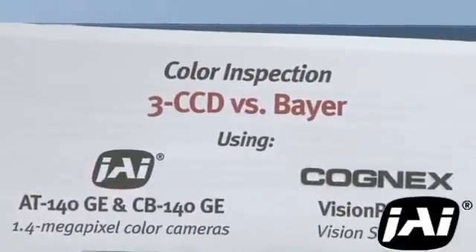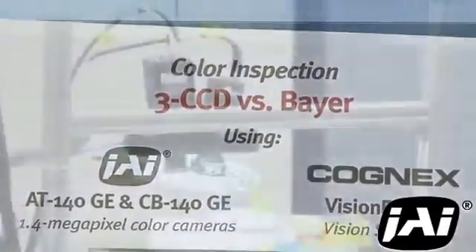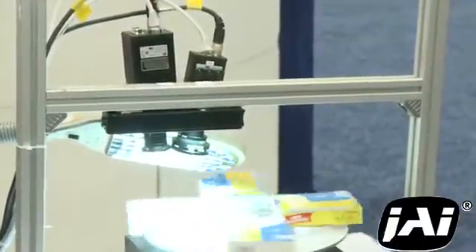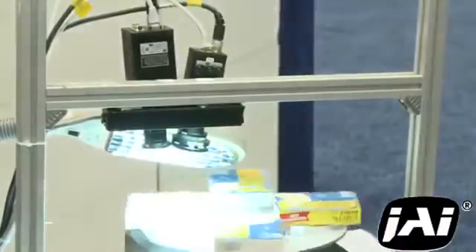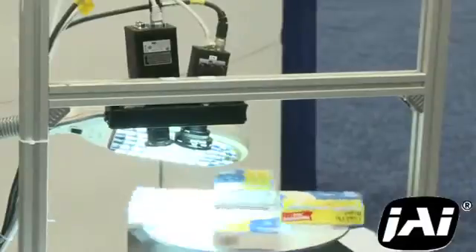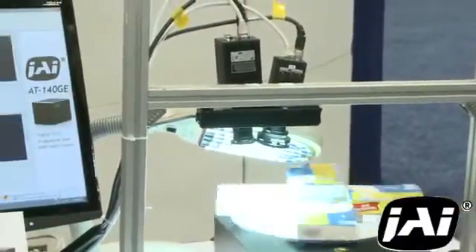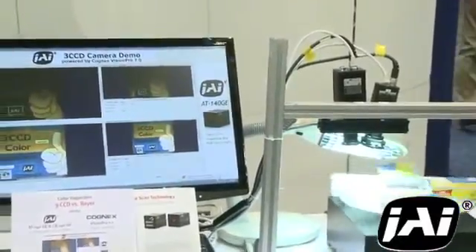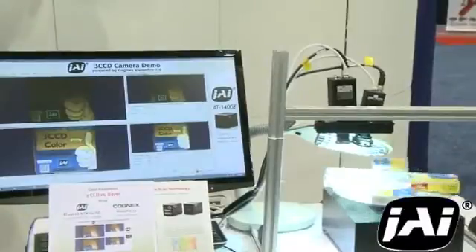Now that we've talked about high-speed color inspection, let's talk about high precision color inspection. This demonstration is focusing on color precision — the ability to both precisely determine or match specific colors, but also spatial precision to inspect fine level details like 2D barcodes, precise edges, or other details. For these types of inspections, Bayer interpolation may not be sufficient, and that's where JAI's expertise in three CCD prism-based color cameras comes in.